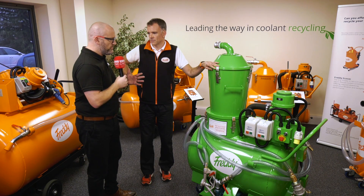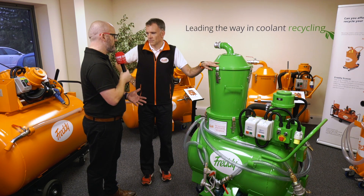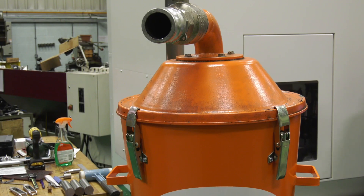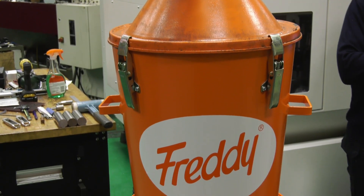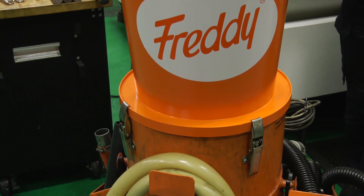That was my next question - what happens if I bought a Freddie last month and I'm watching this thinking I wish I'd waited? We have thought about that and we'll probably do another video very soon showing how this second filtration can be adapted to any Freddie right back to 1970.